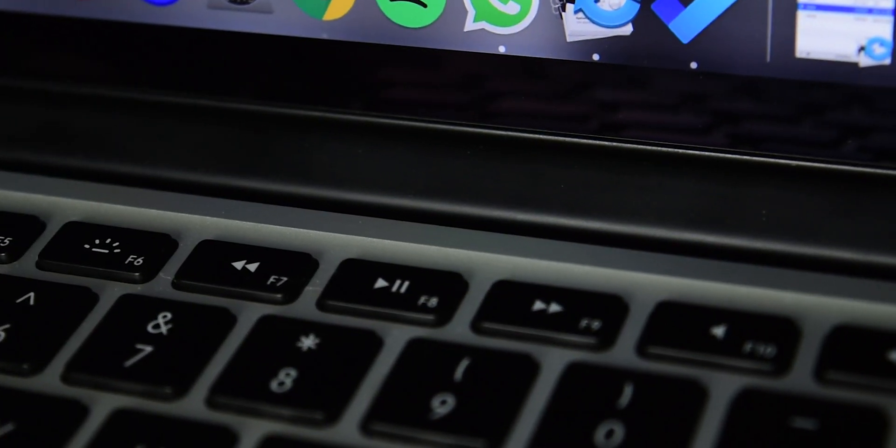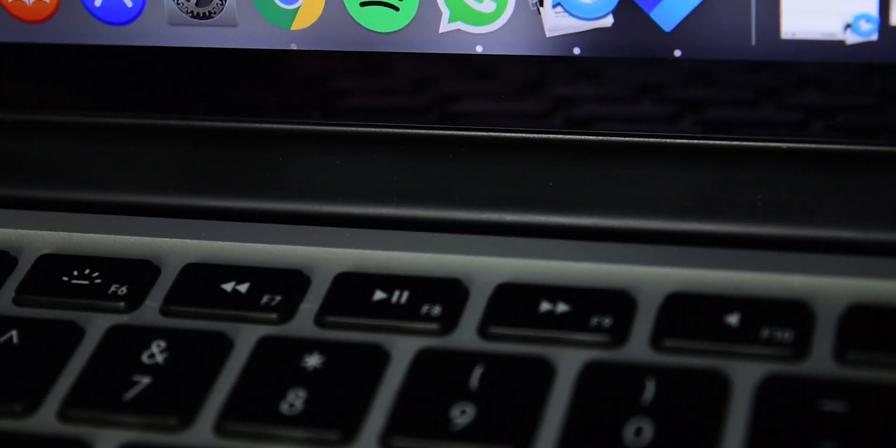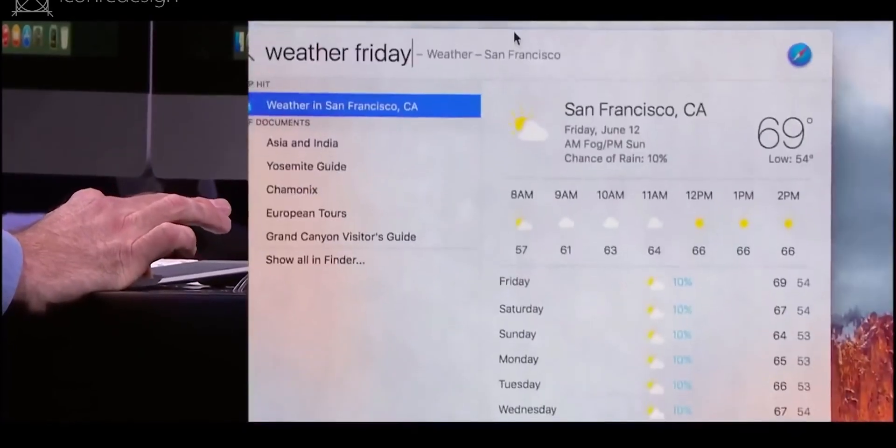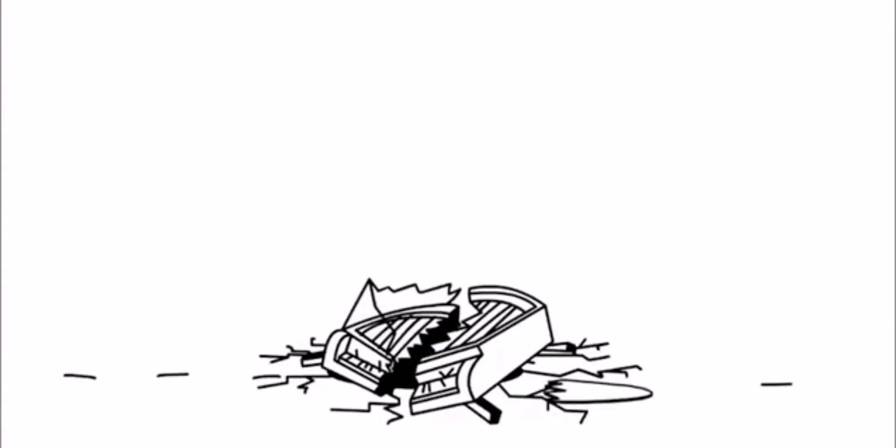One thing the MacBook does a lot better than the Yoga are the function keys — they actually make sense and include things like media keys. I mean, there's innovation! One thing that I hate about the MacBook keyboard is the fact that there is no delete key. Come on — whose idea was this?